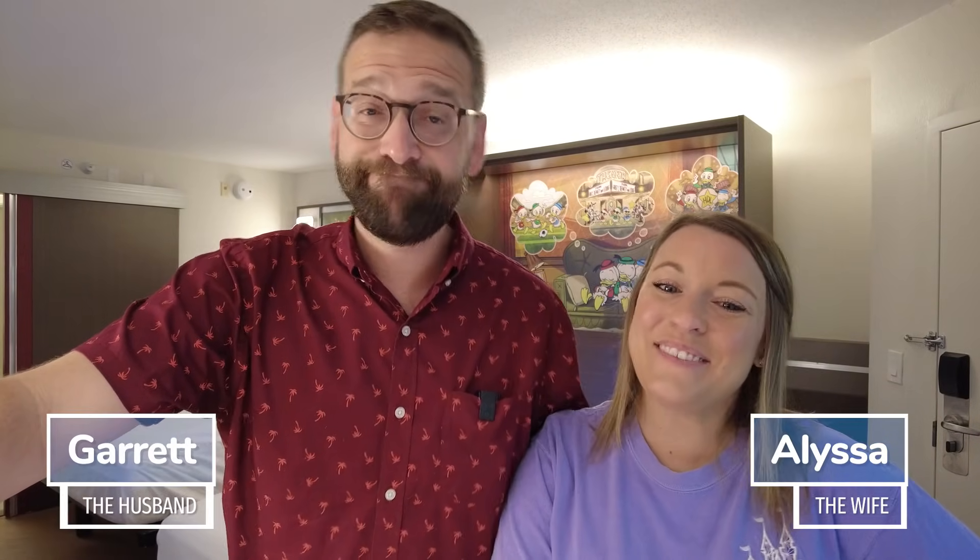Hi friends! Welcome back to our channel, or if you're new here, I'm Alyssa. I'm Garrett. And we are the Lepresens.